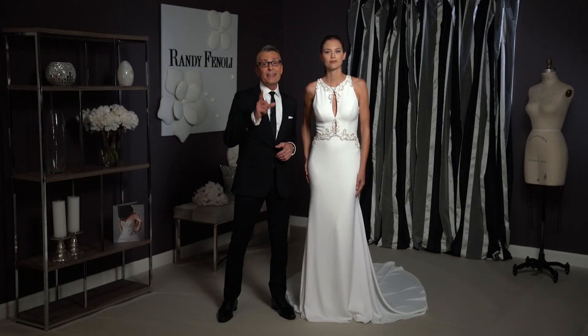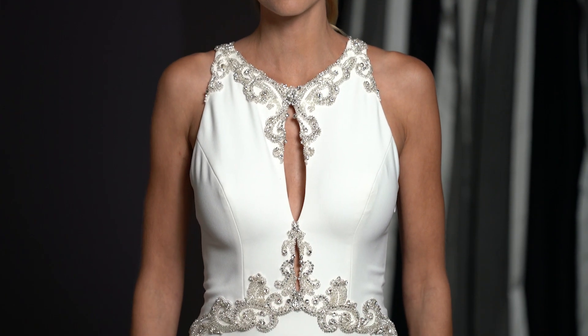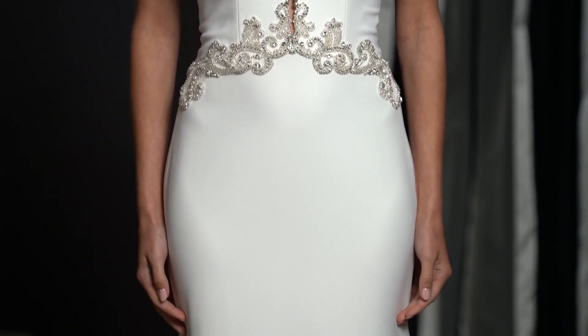This is Antonella and this dress is a showstopper. She's made out of a beautiful, rich, heavy, luxurious crepe that really feels almost like lingerie.